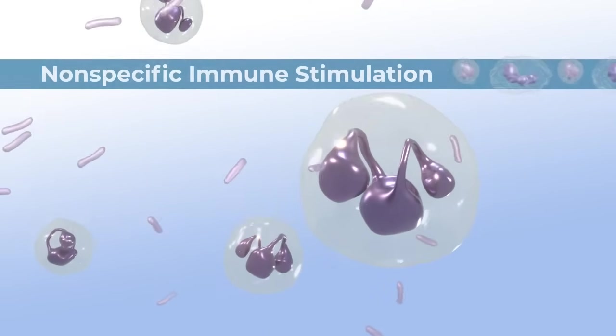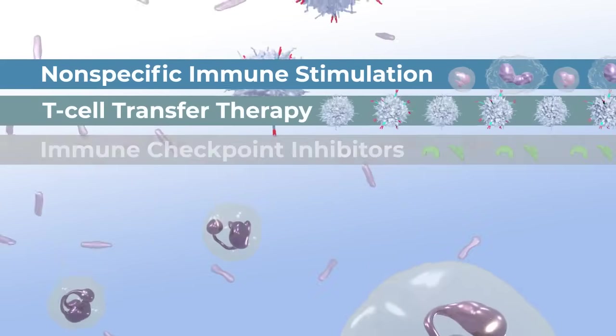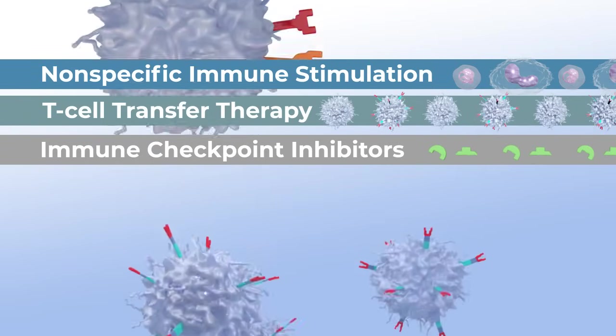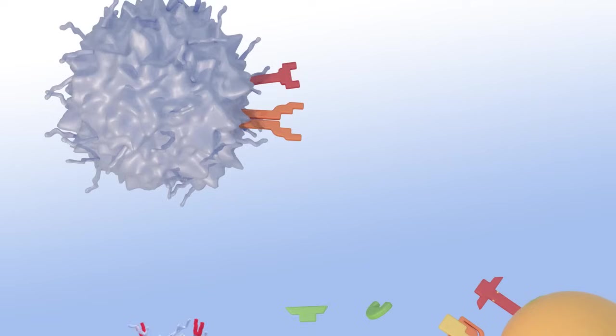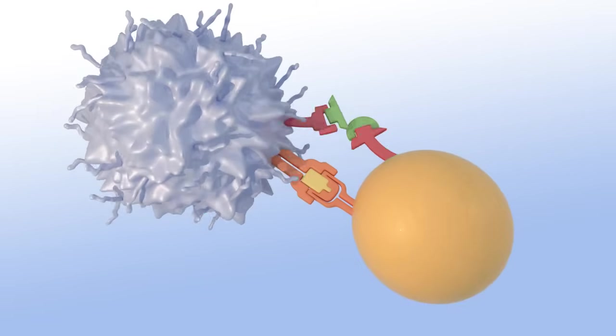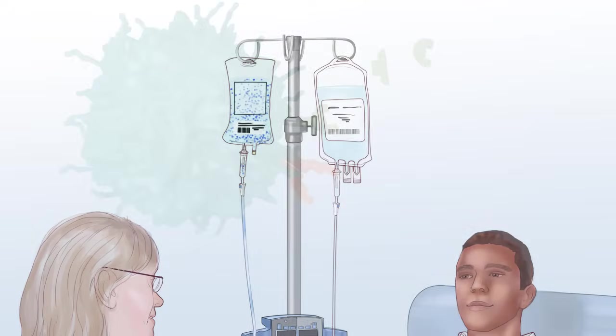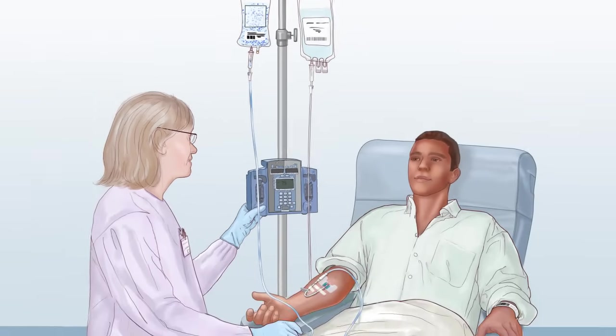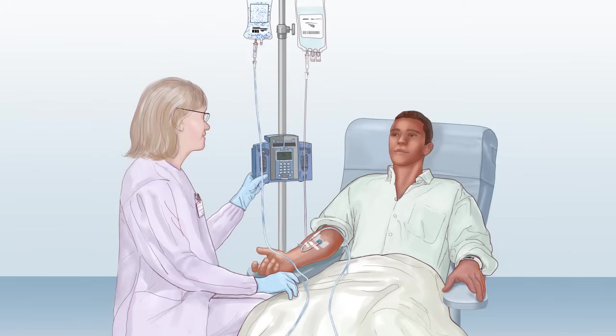These three types of immunotherapy are effective ways to treat cancer, but they don't work for every patient and can cause serious side effects. Researchers supported by the National Cancer Institute are working to learn more about how the immune system works to fight cancer. By studying this, researchers can learn how to improve immunotherapy for all patients.